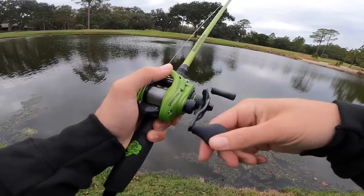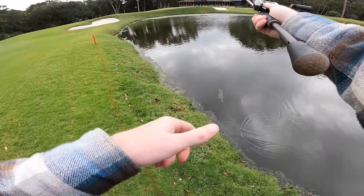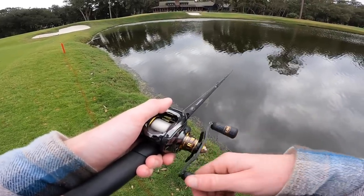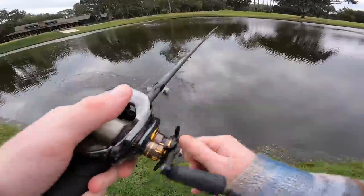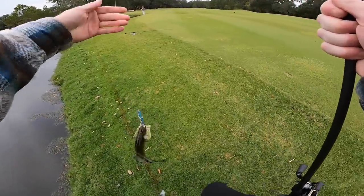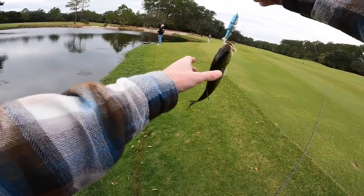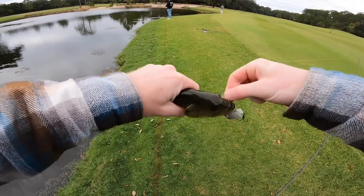One thing we got to be careful with in this one is the grass — there's a good bit of slop. Oh, there we go! First fish — not the giant we're after, but we're on the board. That's refreshing. It took me two hours to get a bite yesterday when we went fishing, so I'm glad I got one in the first two minutes instead of the first two hours.